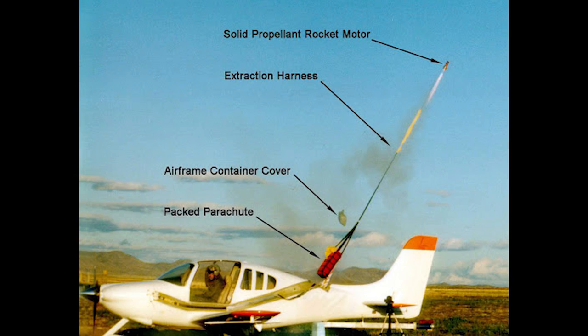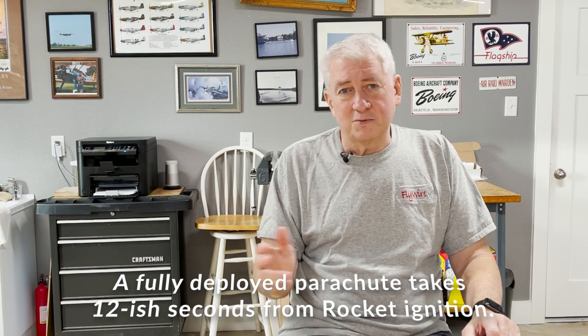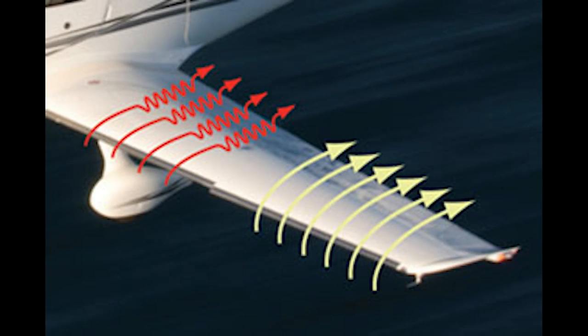They even did in-flight tests with deployments from stalls and spins up to 133 knots for the SR-22. Interestingly, the chute was cut away and the test pilot flew the airplane to a landing so they could reuse the airframe without rebuilding it. The cuffed wing that the Cirrus uses has the outboard section at a lower angle of attack, which improves slow flight and stall handling.